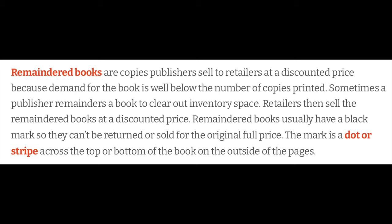Remaindered books usually have a black mark so they can't be returned or sold for the original full price. The mark is a dot or stripe across the top or bottom of the book on the outside of the pages.